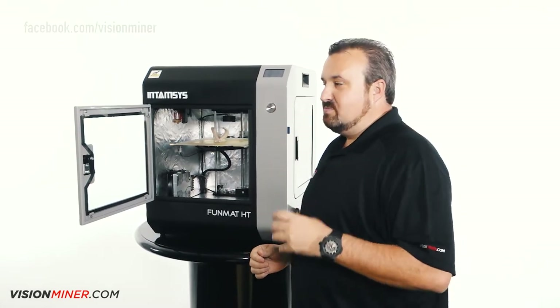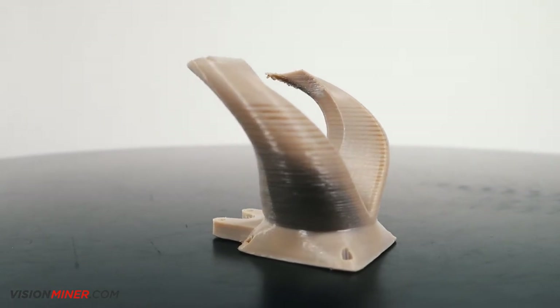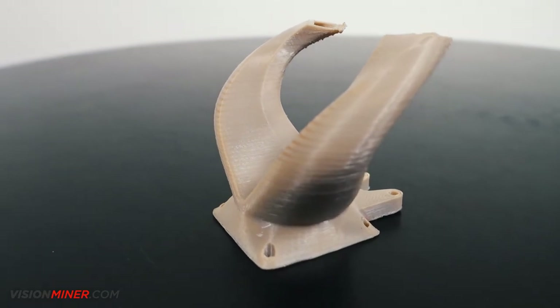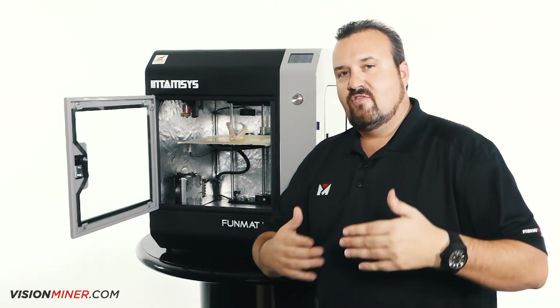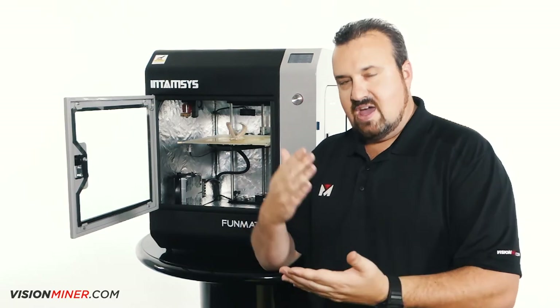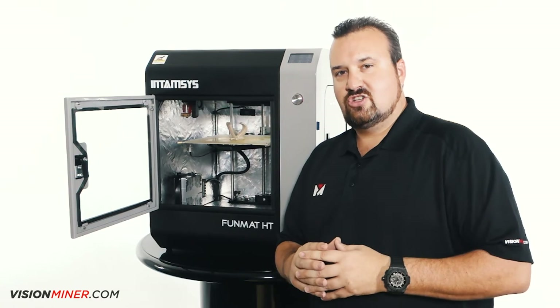That will become invaluable, especially when you're working with expensive filaments like PEEK — you can't be wasting that stuff. You need a machine that's going to be consistent and deliver prints on a consistent basis. All these features combined with the support of working with IntimSys, them listening to feedback and making changes — that's what took us from being a customer to their number one distributor.